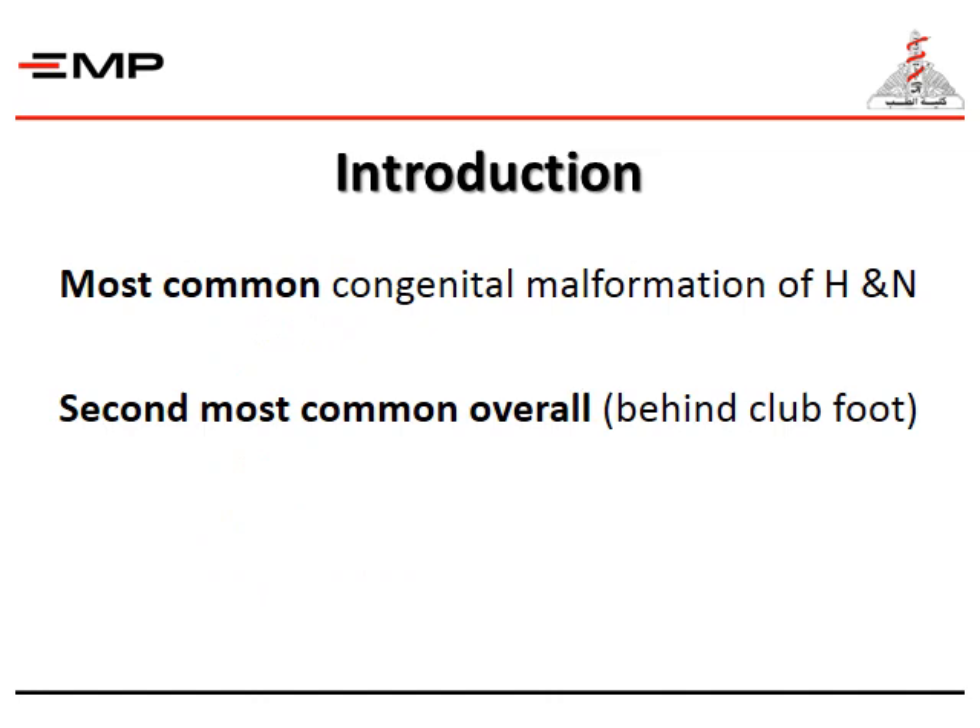Cleft lip and palate is the most common congenital malformation of the head and neck, and the second most common overall, behind club foot.